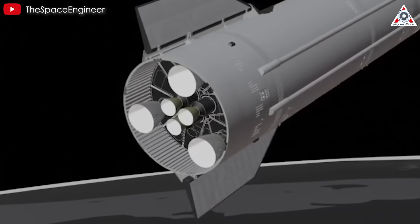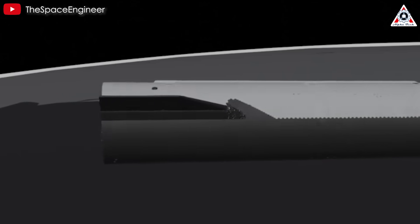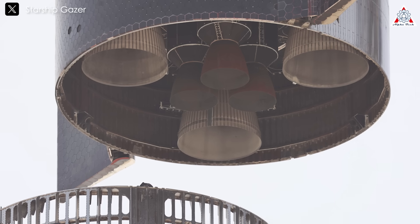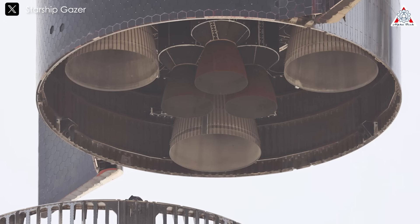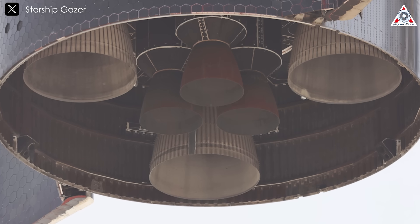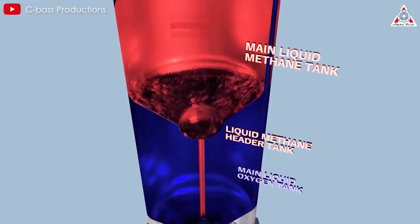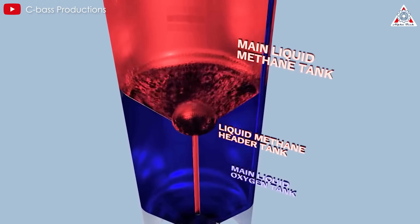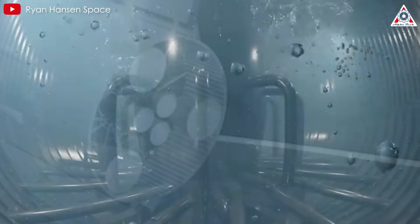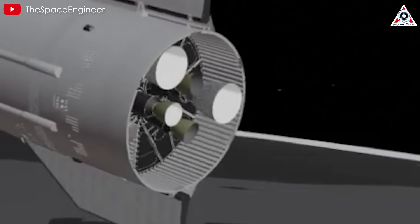This might explain the rapid loss of multiple engines. The blast could have damaged adjacent plumbing, turbopumps, or electronics, taking out the center Raptors in a domino effect. Additionally, some have hypothesized that resonant vibrations in the Block 2 ship's fuel lines — a new design with vacuum-insulated piping — could have amplified this issue. Unlike Flight 7, where full tanks dampened vibrations until later in the burn, Flight 8's failure occurred earlier, possibly when the tanks were less full, allowing oscillations to peak and rupture a critical component like an RVAC cooling line.